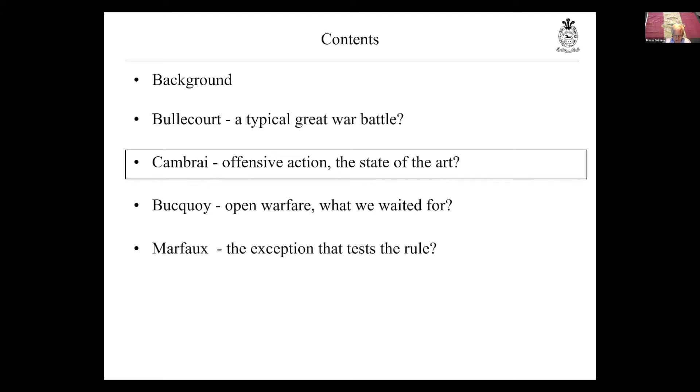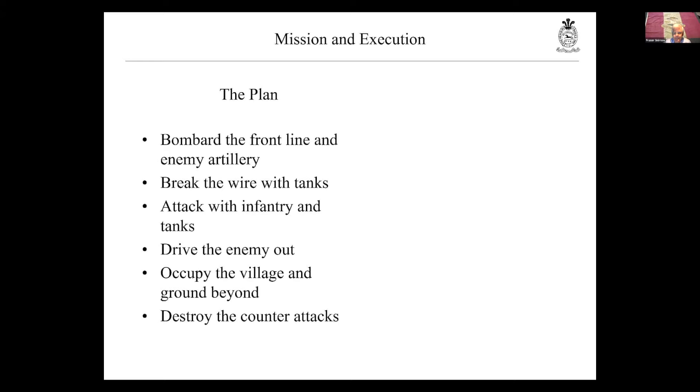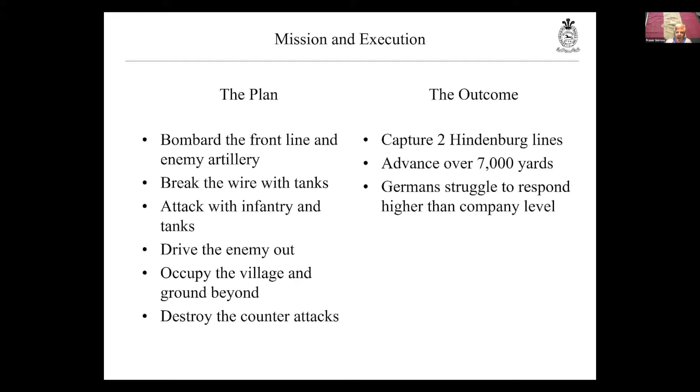So that's Bullecourt, May 1917, and it's not a very good showing. Not long after — November — they have a chance to attack again, another fortified village: Havrincourt, near Cambrai. The plan may look vaguely familiar, but the outcome is very different. Over two to three days they will actually break through two Hindenburg lines — a record advance, certainly for the division, possibly for any division. The Germans, particularly the 84th Infantry Regiment defending Havrincourt, struggle to do anything beyond the company level. The butcher's bill is 17 dead — remarkably small for a Great War offensive.